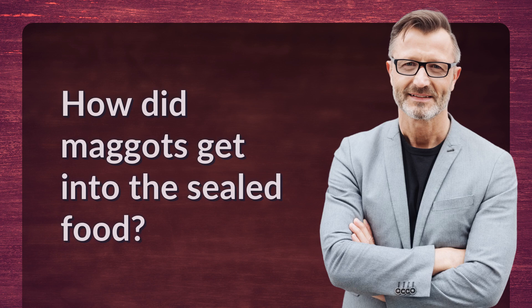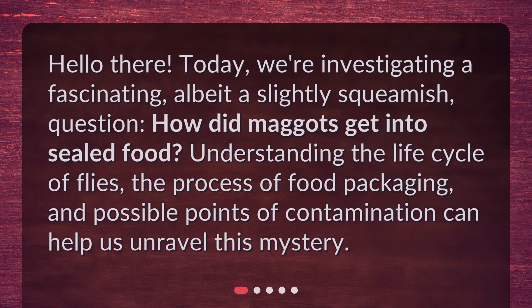How did maggots get into sealed food? Hello there. Today, we're investigating a fascinating, albeit slightly squeamish, question: how did maggots get into sealed food?